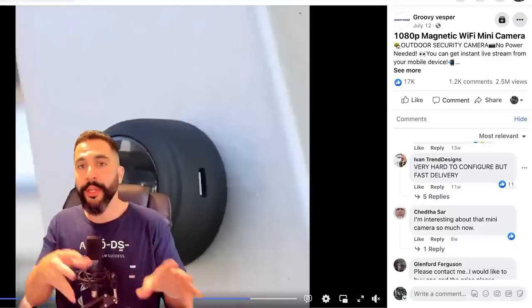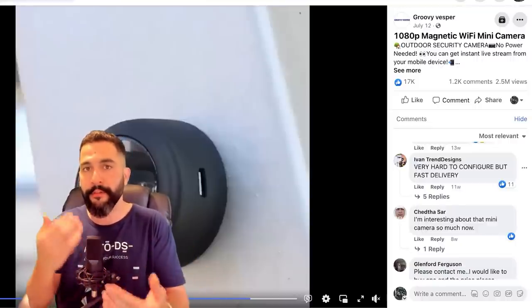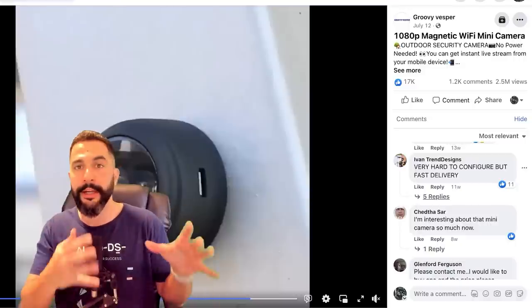We can see from the customer replies that they are purchasing this product. Brenda says she got them and they are very helpful — one for her home, one for her office. Others say 'I will buy four' or 'very hard to configure, but fast delivery.' We can learn from the comments what the customer pain points are even with this product. When we look for it using our dropshipping suppliers, we can look for different cameras — better ones with an instruction booklet in English, talking to suppliers about ease of configuration. This way we can sell a better product by learning from their mistakes.